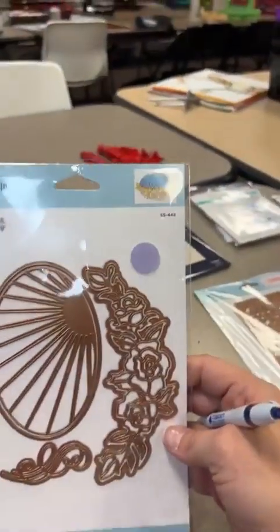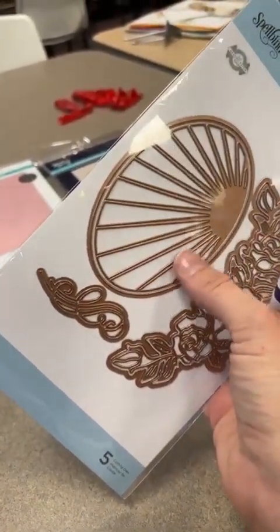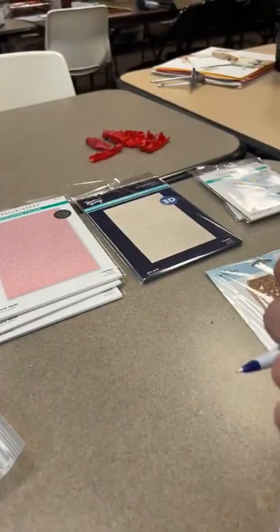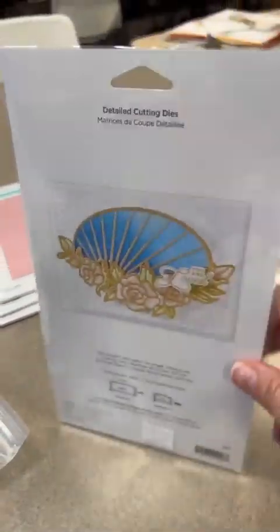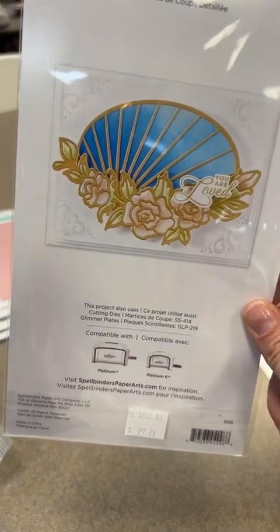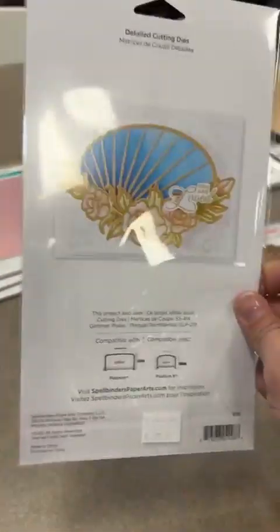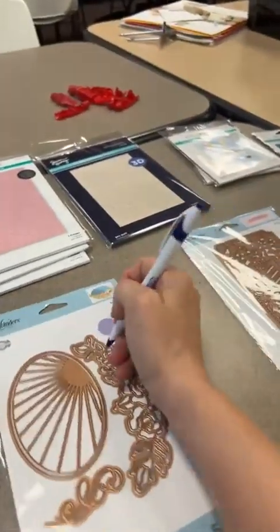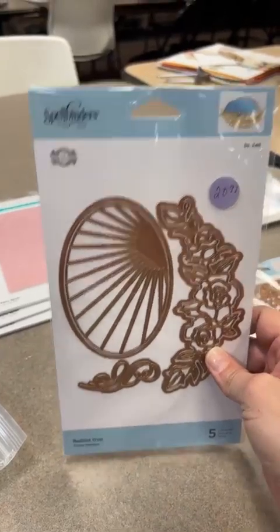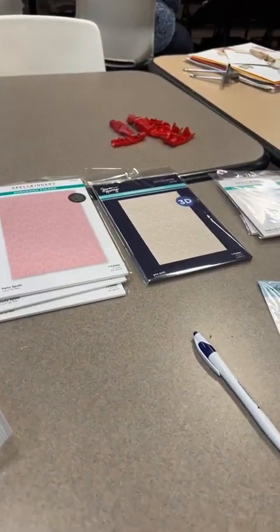Next up we've got another one called Radiant Oval. I love this swag on the bottom and check out this sun ray - how fun would that be with an ink-blended background? This one is normally $27 and we're going to do it at $20.99 in the live today. Even though it's on sale, it will still count toward your $50 to get that stamp and die set for just five bucks.